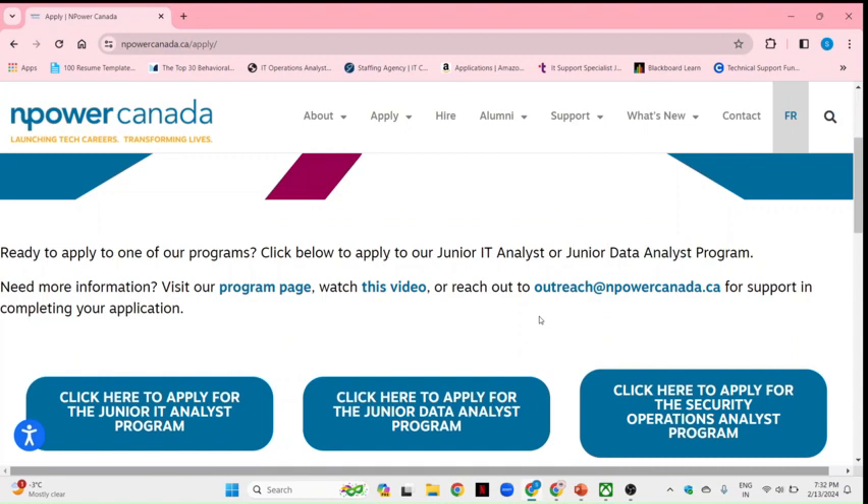Today I'm going to discuss NPower Canada. If you search this organization, it is a very big organization which is helping almost all age groups of people who want to break into IT, and even people who don't have previous experience in IT — this organization helps them get a job in IT.